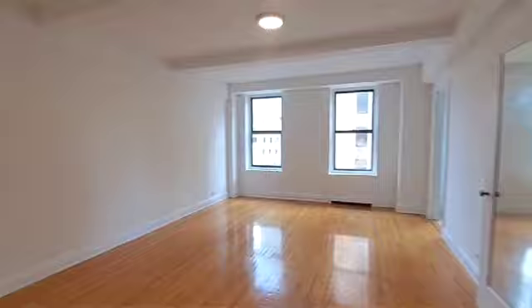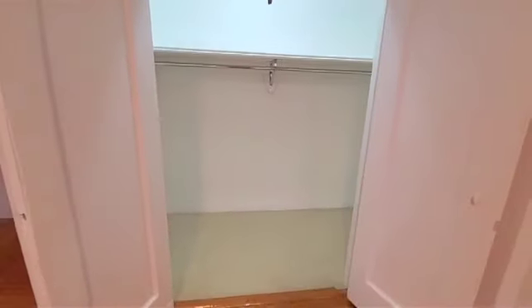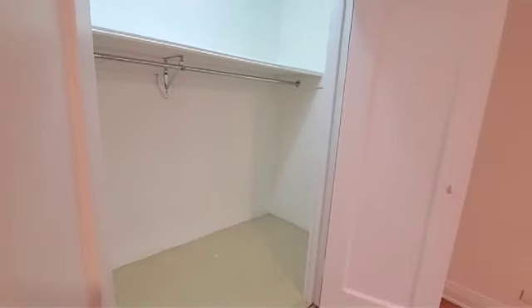Okay, let's start out with the first amazing closet. You can definitely fit at least a twin size bed in there, possibly a full — but I don't want to make promises.